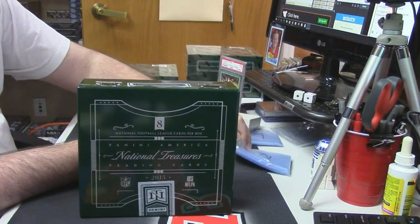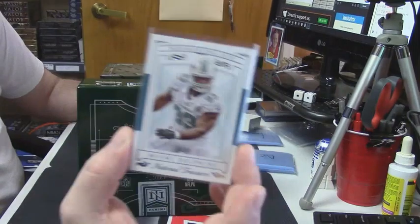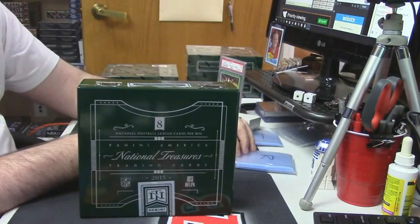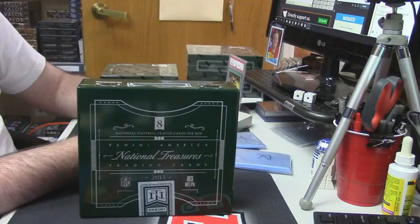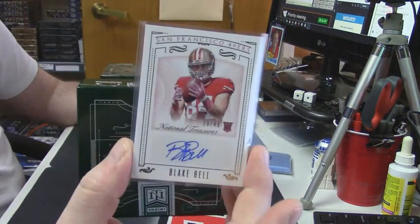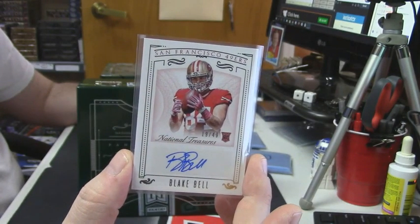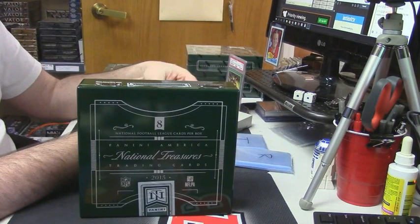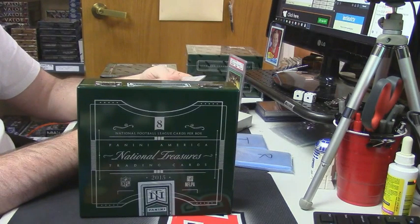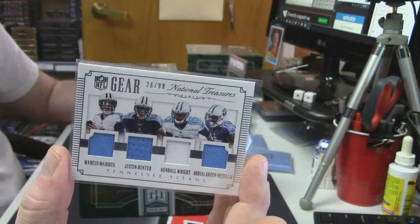All right, for the Miami Dolphins, 38 out of 99. And then 19 out of 49, San Francisco 49ers rookie auto Blake Bell. 26 out of 99 quad gear for the Tennessee Titans — Mariota, Hunter, Wright, and Green-Beckham.